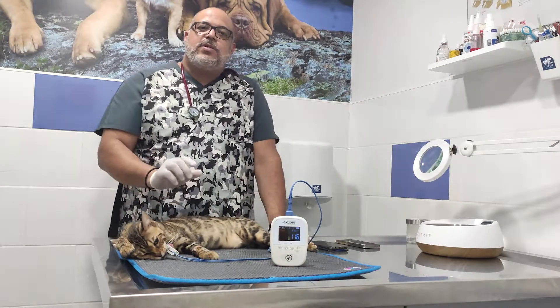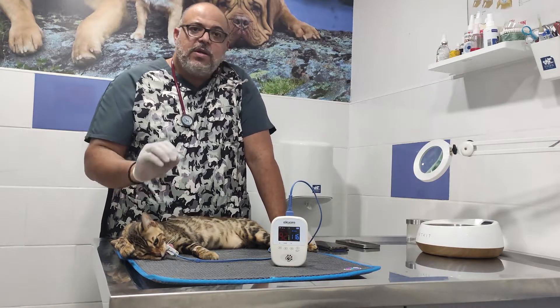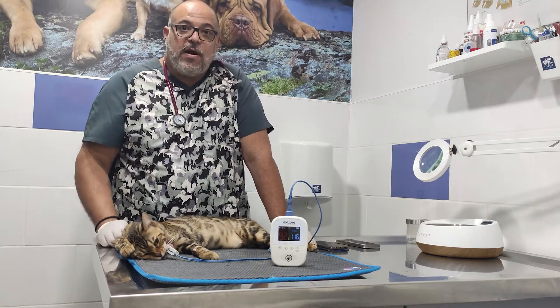In dogs we can use it on the prepuce or even in the vulva. Everywhere we have mucous membranes we can have an accurate measure of the heart rate and the saturation of oxygen.